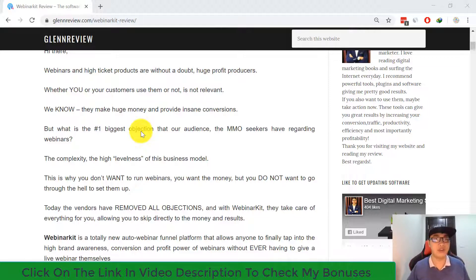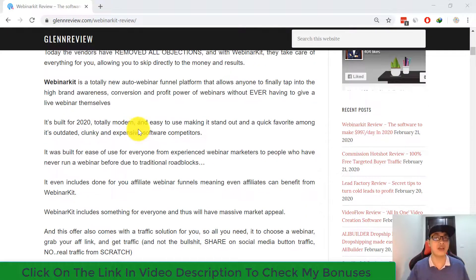We all know webinars make huge money and provide insane conversions. But what is the number one biggest objection that MMO seekers have regarding webinars? The complexity — the high-level nature of this business model. This is why you don't want to run webinars. You want the money, but you do not want to go through the setup. Today the vendors have removed all objections, and with Webinar Kit they take care of everything for you.